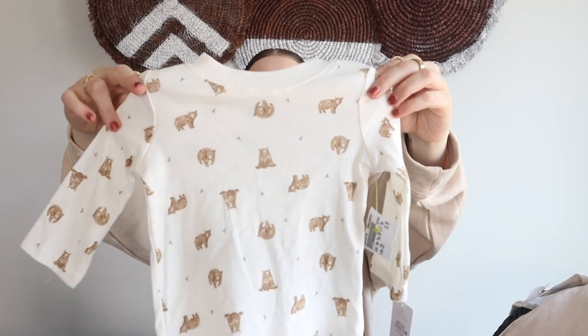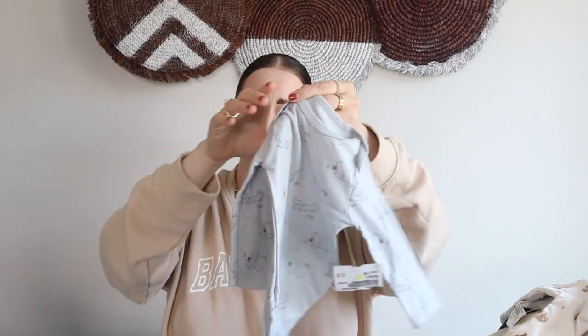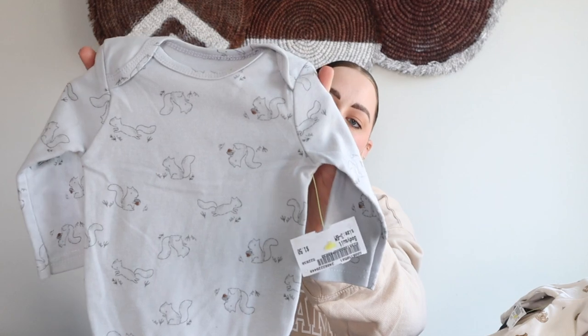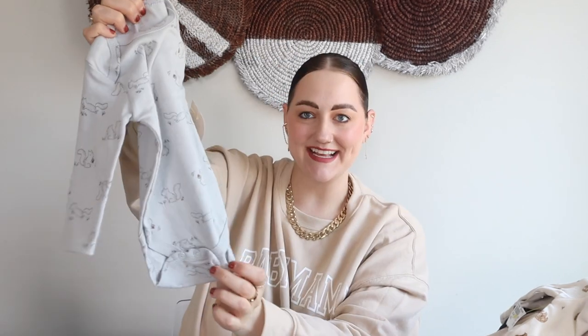This next piece was brand new with a tag on it — I love when I find stuff like that. It was two dollars and fifty cents, from Carter's in a 12 month. Up close it has the little teddy bears all over it — love this with a pair of denim jeans. Then there's another little bodysuit in a three-to-six month that was a dollar fifty. It's in blue with squirrels all over it — the squirrel has a little acorn in his hands. So cute! I love these little petite animals.